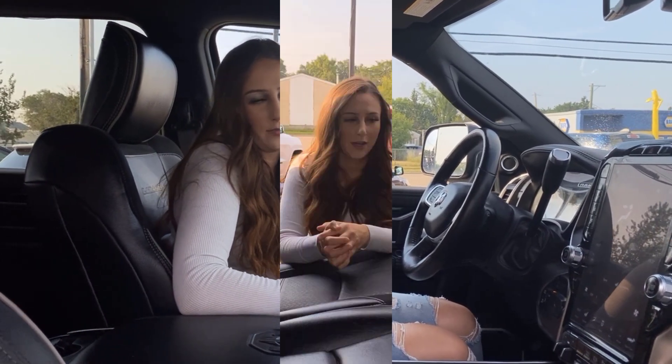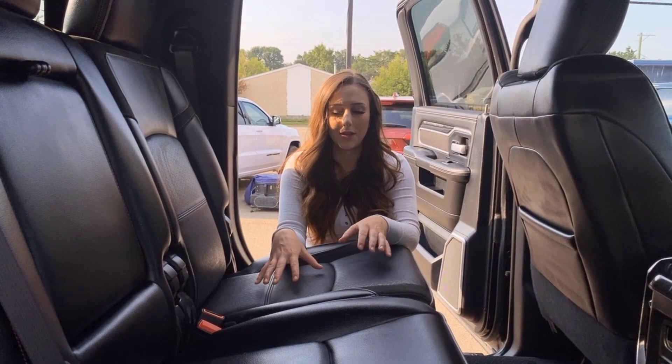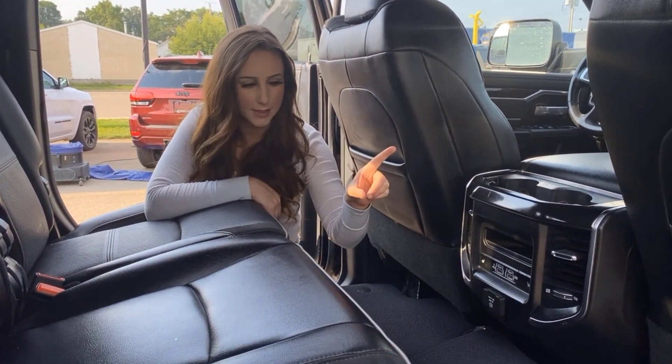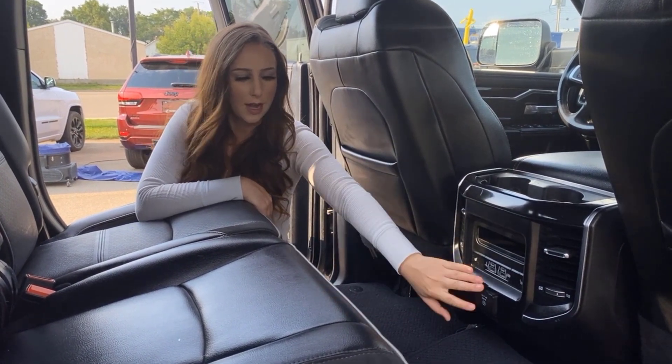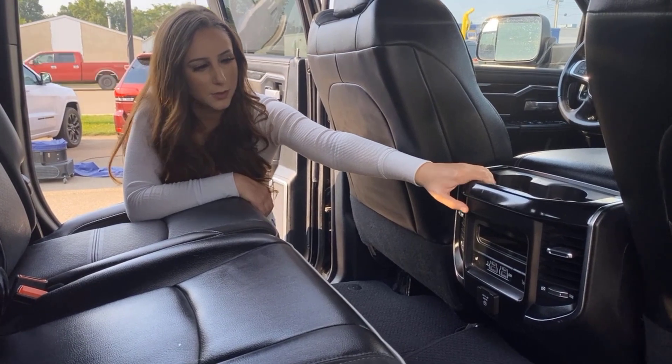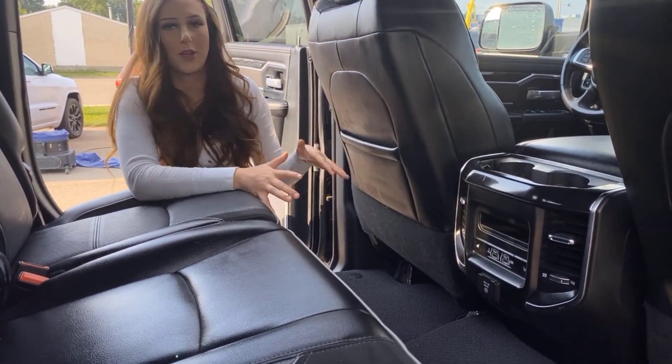In the back seat there's a whole bunch of room for passengers. These are gonna be heated rear seats — you have the buttons for that right here. You have all the same plugins as up front, extra vents, and cup holders with a little slot where you can put a tablet so it's not sliding all over the place.